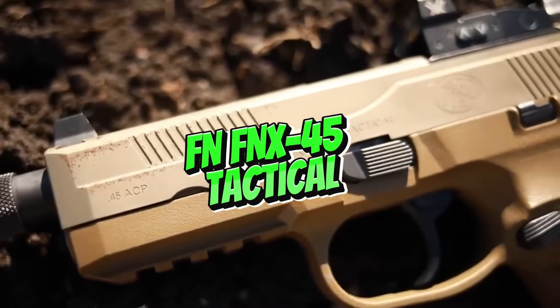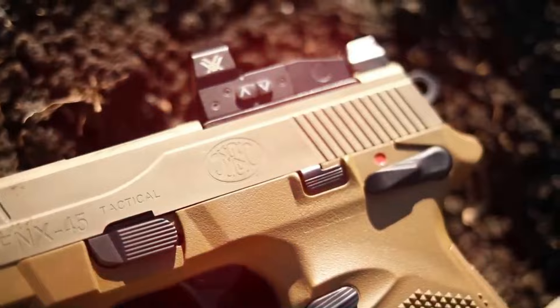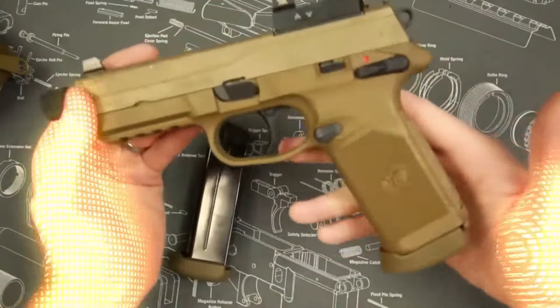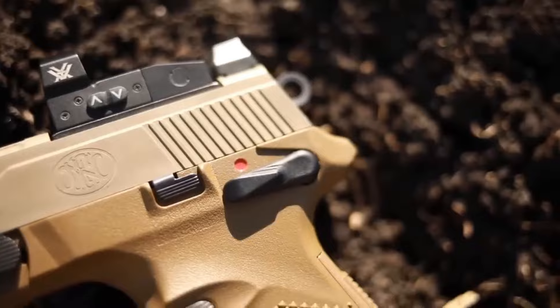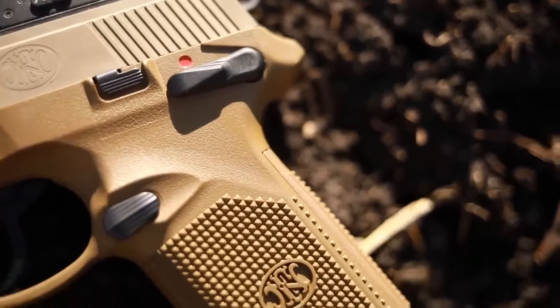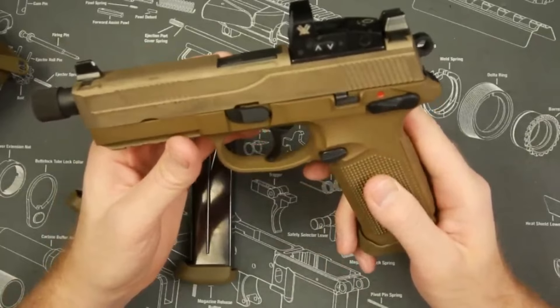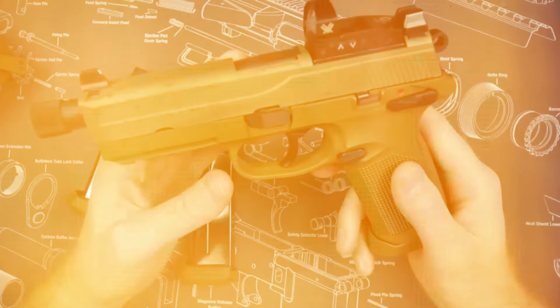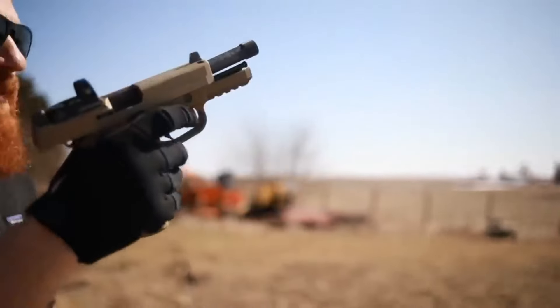The FN FNX-45 Tactical is a feature-rich .45 ACP pistol that has been a favorite among tactical shooters for years. The 2025 model continues to impress with a threaded barrel for suppressor use, an optics-ready slide, and a massive 15-round magazine capacity — one of the highest in its class. It's built to be a versatile option, suitable for everything from home defense to range use.